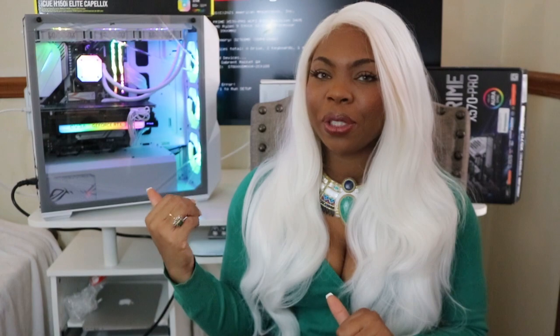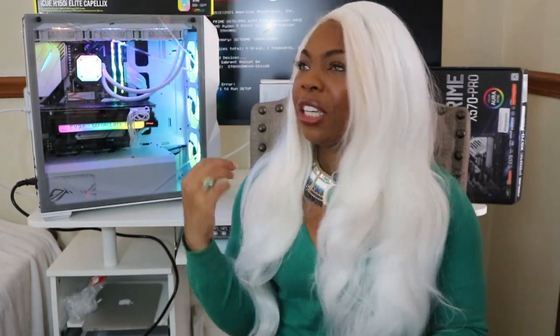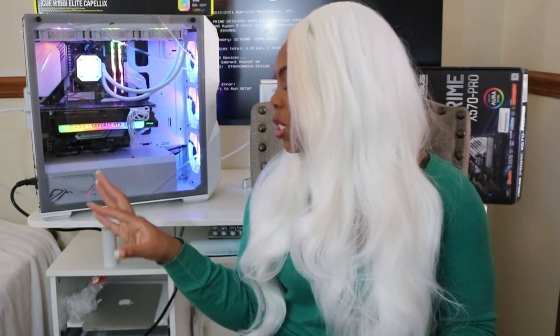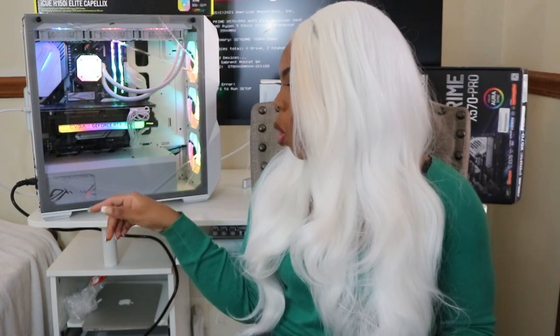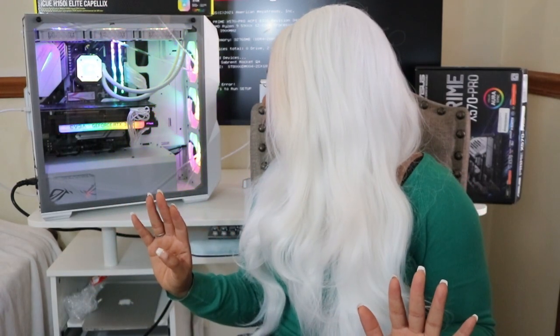I'm already looking into putting some Lian Li extension cables in here — because RGB, right? RGB all day. It shouldn't even be a surprise for anyone who's been on the channel. The power supply I'm working with is 800 watts — it's a white ASUS 800-watt gold standard — and I think that's plenty of power for what I'm working with.